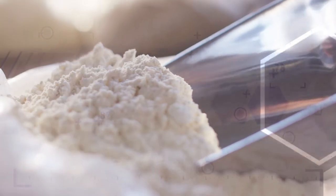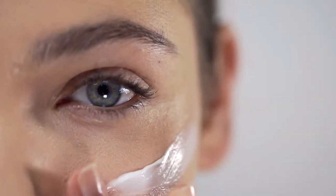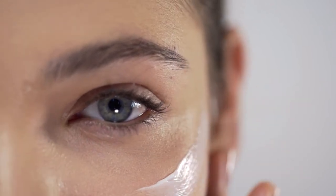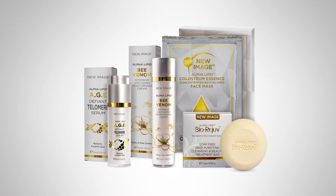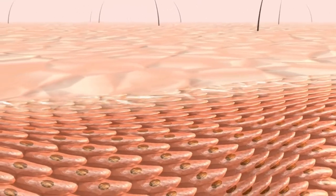Alpha Lipid Colostrum deeply penetrates, then stimulates cell growth to improve skin thickness and elasticity. The new Image Skincare range are the only products to contain Alpha Lipid Colostrum, providing transforming growth factors to promote skin cell repair and renewal.